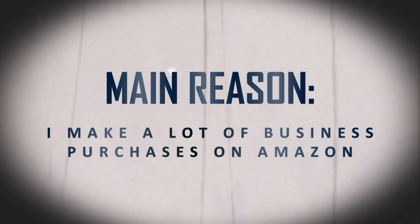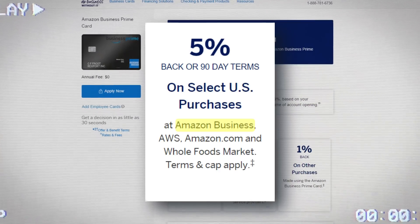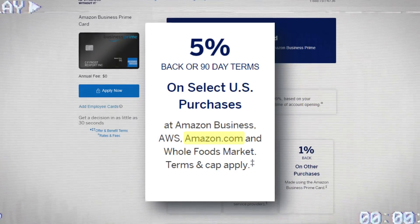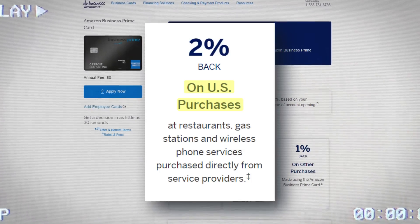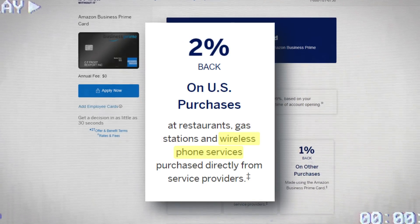The first reason is that I make a lot of purchases on Amazon for my business. The Amazon Business Prime Card gives you 5x back on select US purchases at Amazon Business, AWS, Amazon.com, and Whole Foods. Personally I just want this card for the 5% back on Amazon.com, but it's nice to have other ways to earn 5% back. This card also gives you 2% back on US purchases at restaurants, gas stations, and wireless phone services purchased directly from service providers.